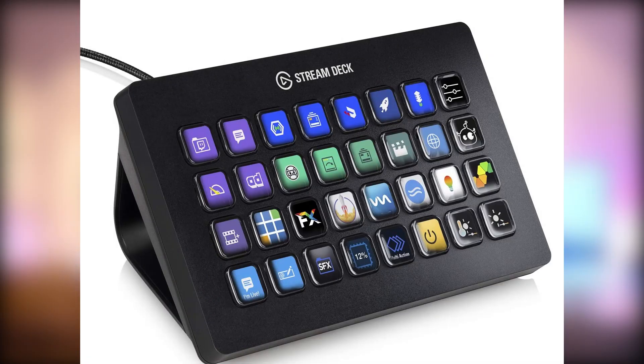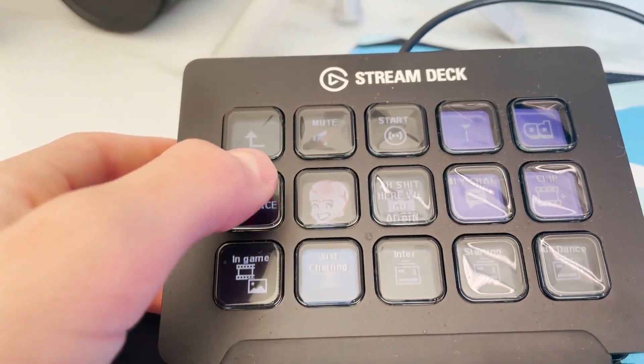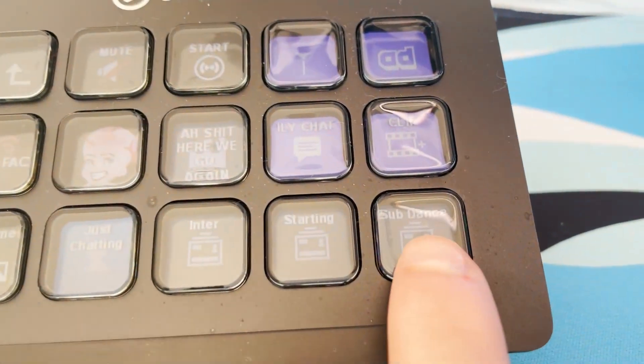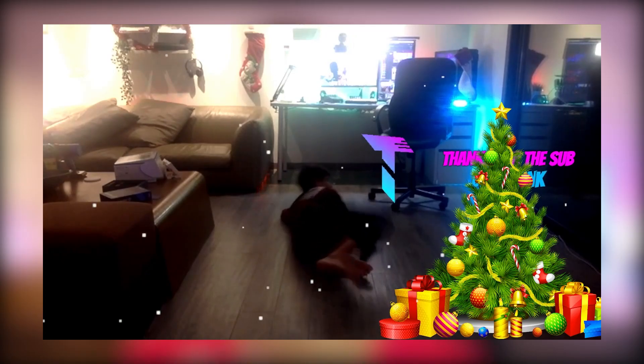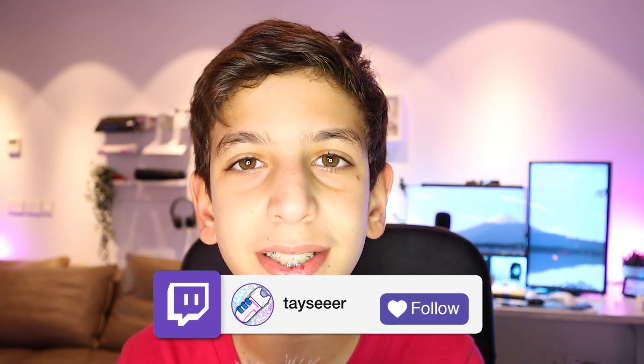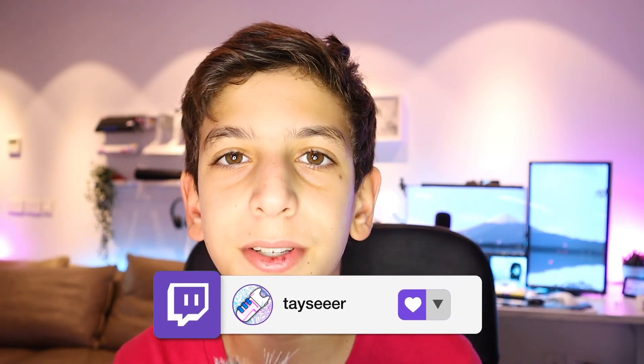So the most important piece of stream gear that everyone uses is a stream deck. A stream deck is basically a macro pad that streamers use to change scenes in their streams, add filters to their cameras, and do some fun stuff like that. It can really make your stream more interactive — I have one button that I can click which changes to another webcam so I can do my sub dance. If you want to check that out, I do it live on stream every time I get a subscription at twitch.tv/taisir.